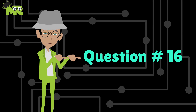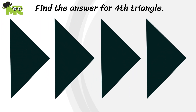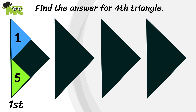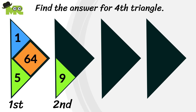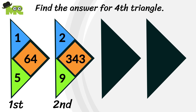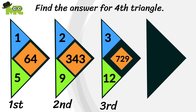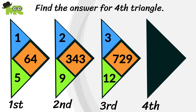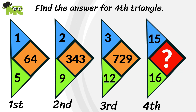Let's go to question 16. Friends, try to find the right answer for the fourth triangle. In each triangle there are three numbers. In the first triangle there is 5, 1, and 64. In the second triangle there is 9, 2, and 343. In the third triangle there is 12, 3, and 729. And in the fourth and final triangle there is 16, 15, and a question mark. Replace this question mark with your answer.